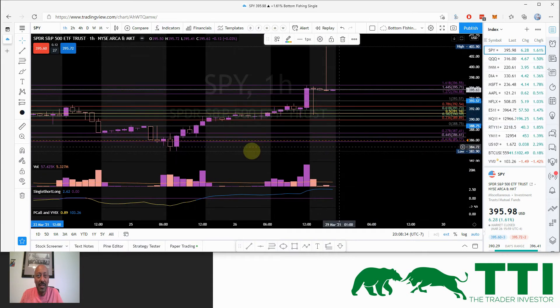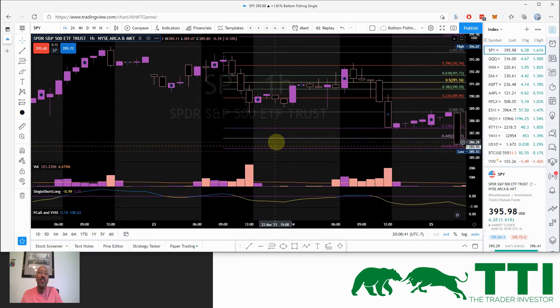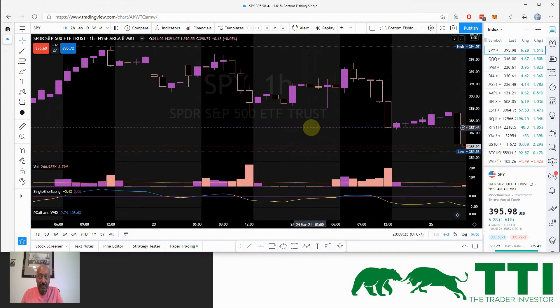Let's zoom out a bit. Price from high to low retraces to the 23.6% retracement — it closed above it slightly. Sometimes support and resistance is an area, not an exact pinpoint, so I'm okay with that. But what I want to see as a trigger is this low broken — I want to see we're heading to make a lower low. That never happened, so no entry for us on this one.